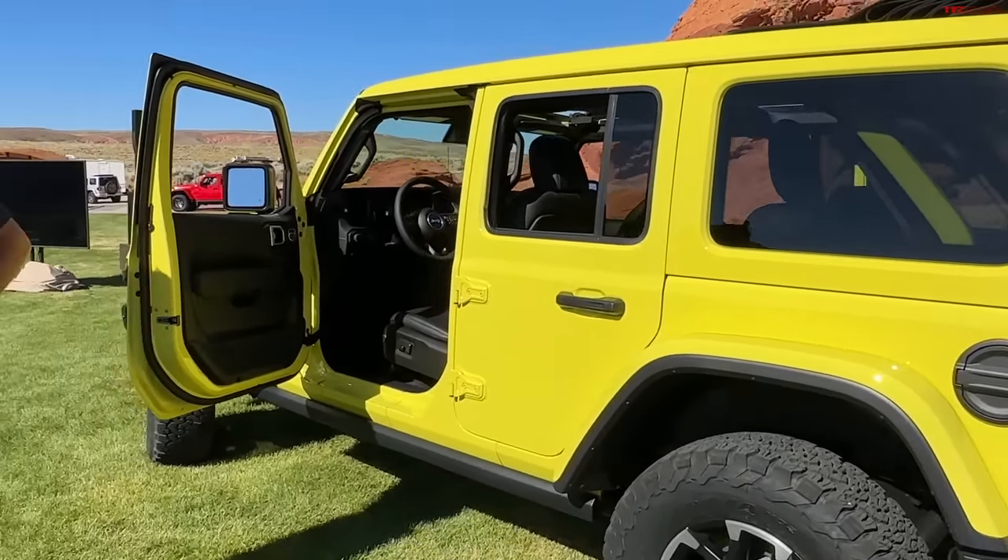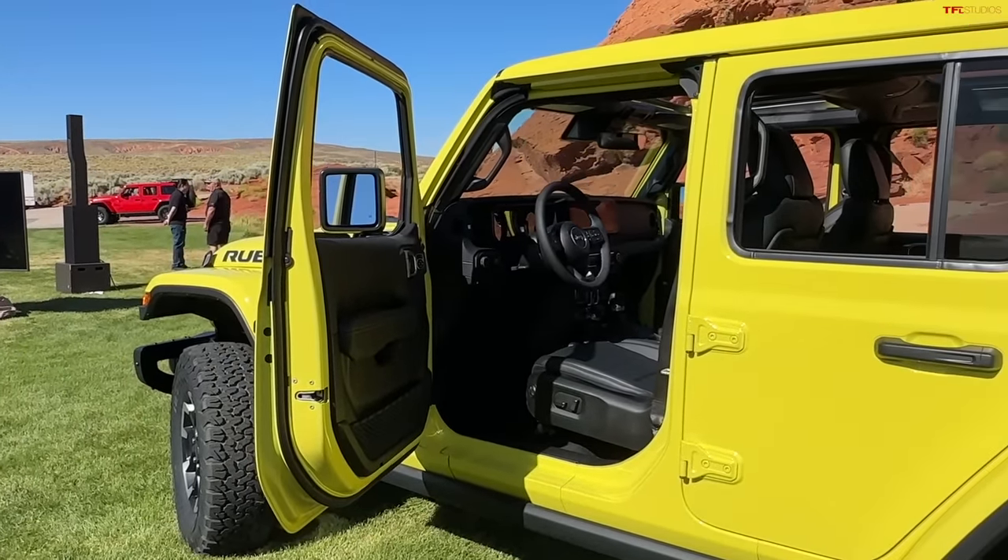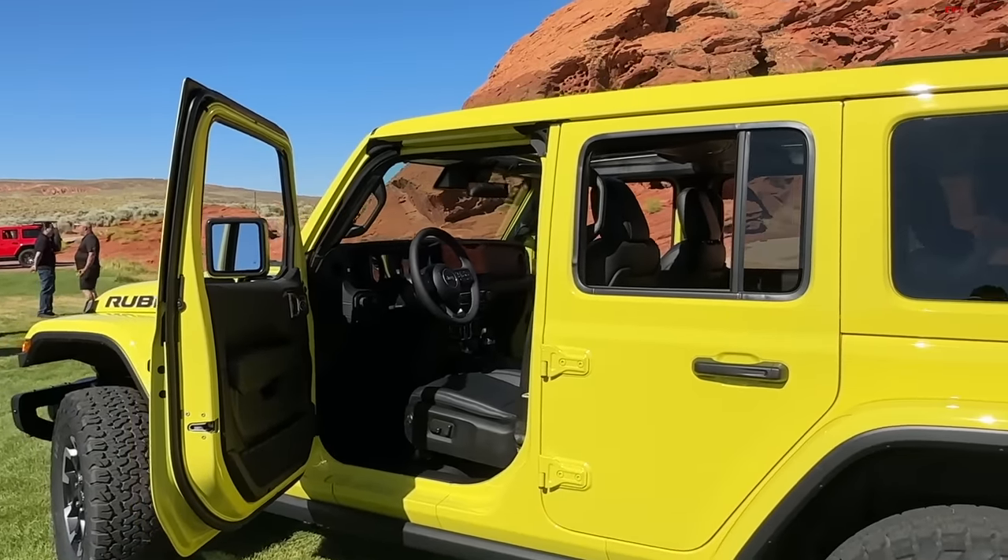Obviously you haven't had much competition in this space, but now that the Bronco is here, is it pushing you to innovate? This is something we were doing anyway. We respect the Bronco and what they've done — I'll be diplomatic and say they benchmarked the Wrangler. When you have 10 years to do that you're going to come out with a decent product, but we are still the off-road king, and all of these refinements were in the works anyway.